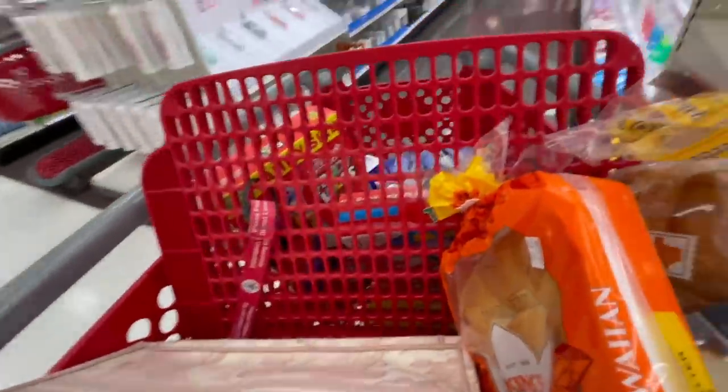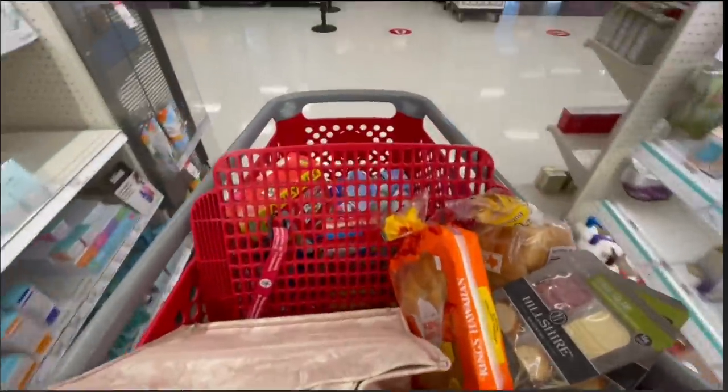It wouldn't be a day if I didn't come to Target — my favorite store. I picked up some fruits and whatnot. Now I'm back at home.